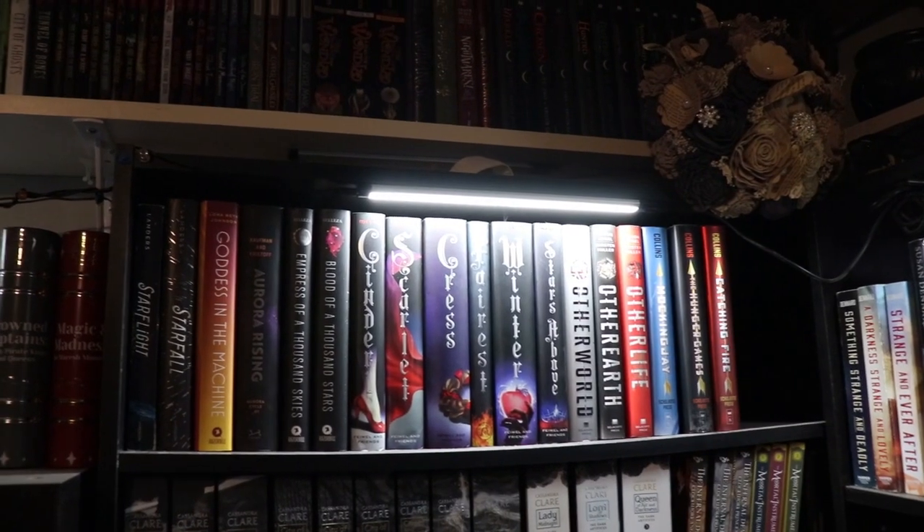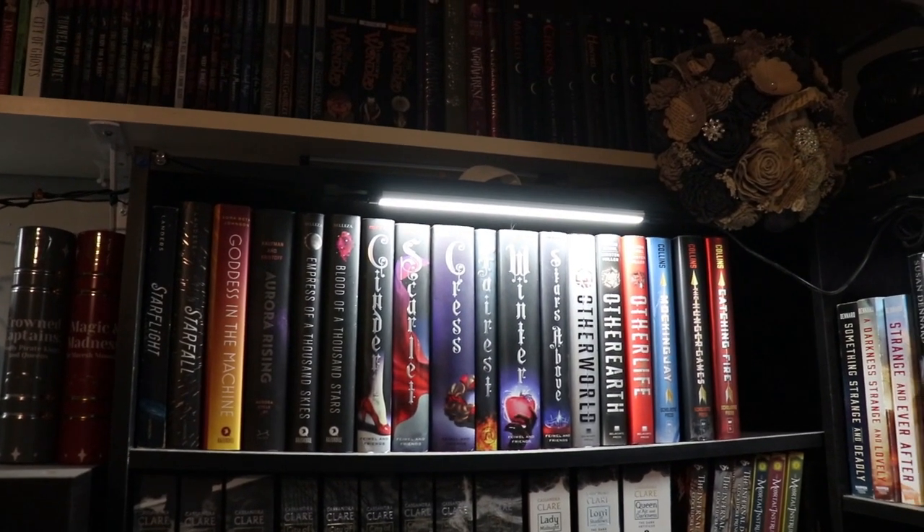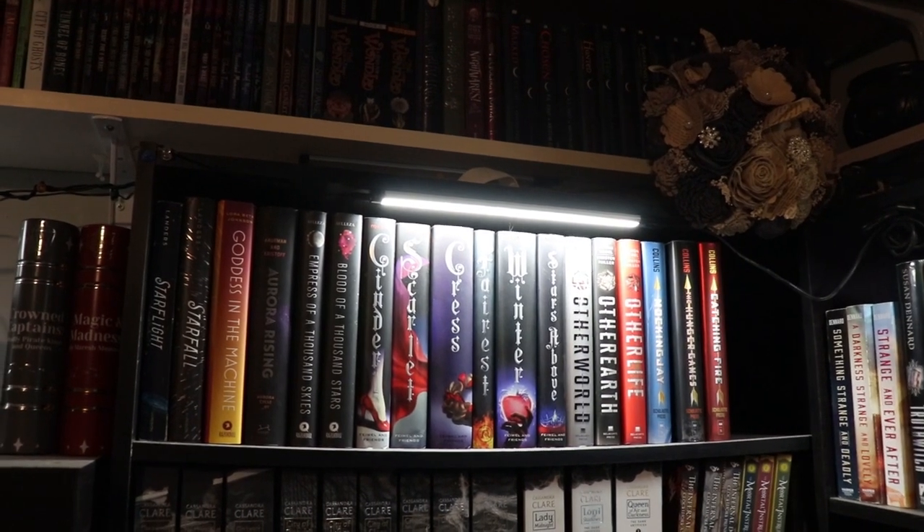Up here we have sci-fi books — all read, obviously, because of the shelf we're on. Sci-fi organized by height, and some dystopian down there on the end.